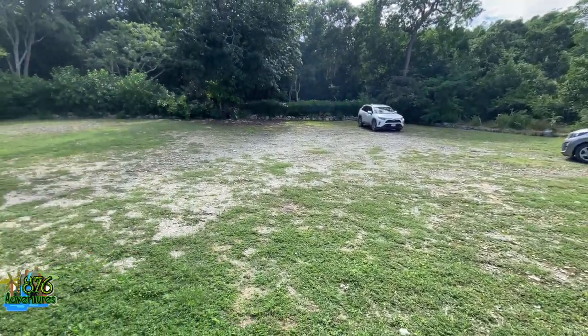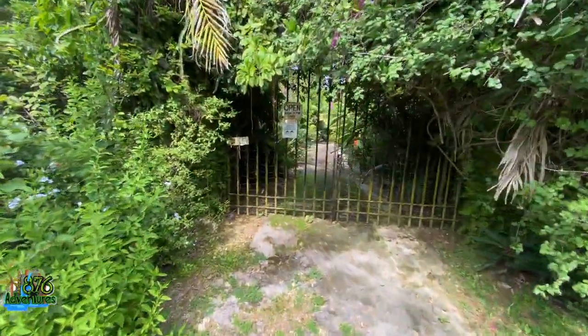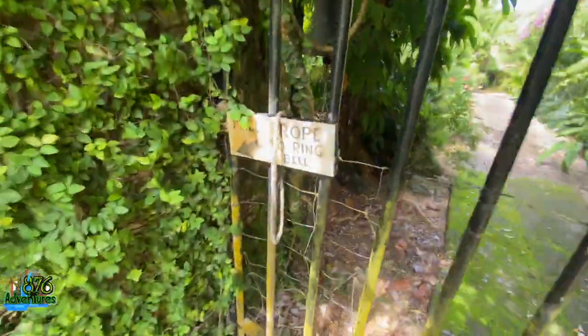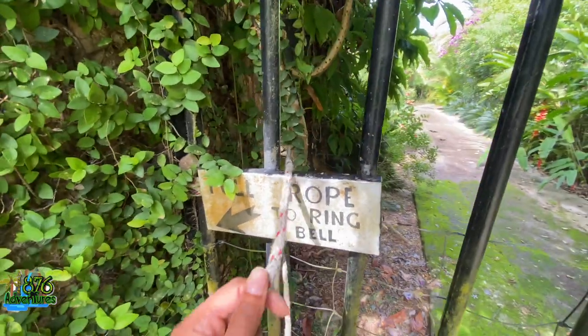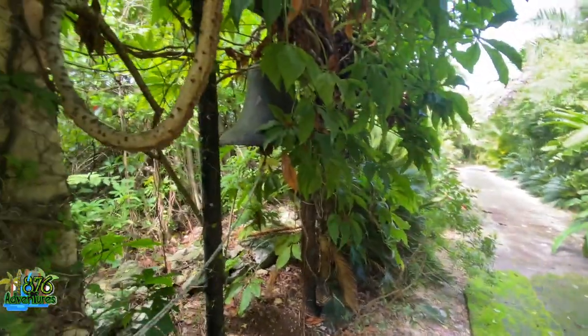This is Greenwood Great House right here — there's a big parking lot. I don't think a lot of people know about this great house up in Greenwood, which is on the border of Saint James and Trelawney. This was so cool — upon entering it had a rope to pull to get to the doorbell, and when you pull it it's an actual church bell that goes super loud.